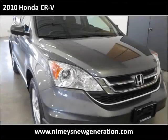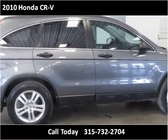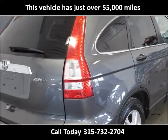This 2010 Honda CR-V is available from Rich Nymie's Sales and Service. This vehicle has just over 55,000 miles.